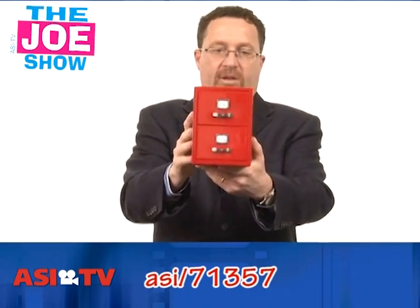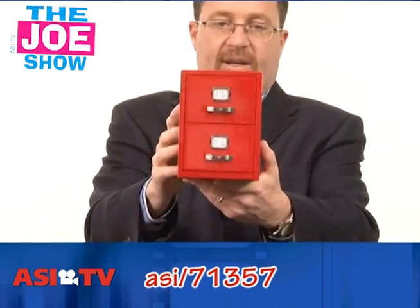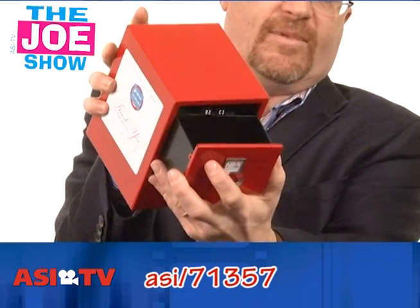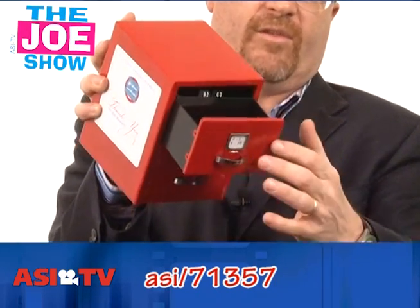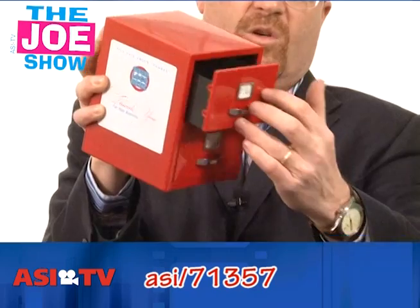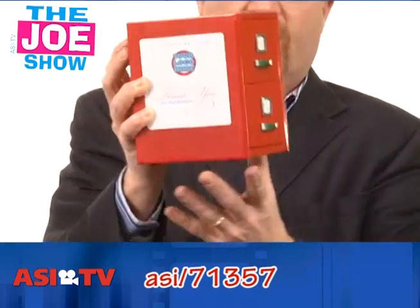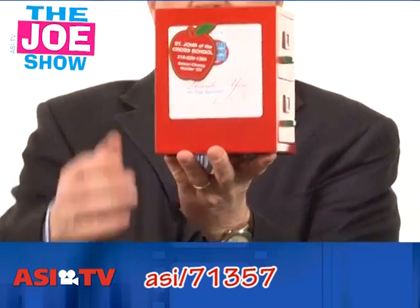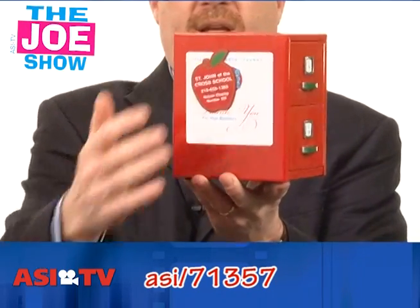I like this one a lot. It's metal and it looks like a little filing cabinet — and it is. I'm going to turn it sideways to open it up, and inside you'll see those little tab separators that are alphabetical. It's actually a business card holder, a different version of a Rolodex. And since it's metal, you can always send another promotional product — a magnet — and it'll stick to the side of that metal filing cabinet.